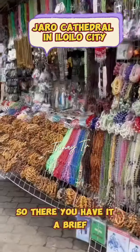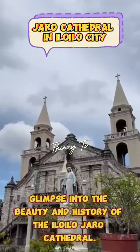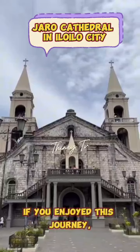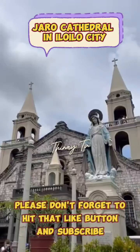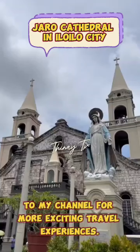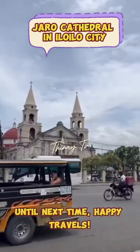So, there you have it — a brief glimpse into the beauty and history of the Iloilo Euro Cathedral. Thank you for joining me on this virtual tour. If you enjoyed this journey, please don't forget to hit that like button and subscribe to my channel for more exciting travel experiences. Until next time, happy travels!